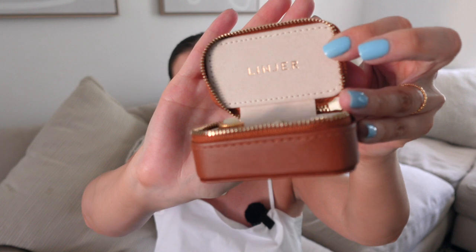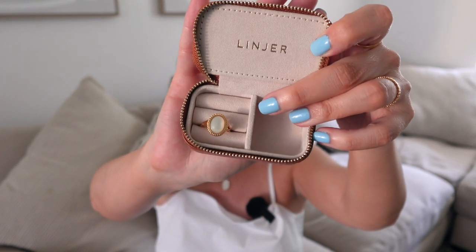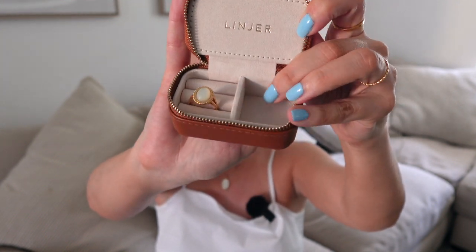Just in case you're not a gold girly, they do have them in silver as well. Definitely go check out the link I have in the description below to see the jewelry pieces I just shared with you — a lot of them are available in silver too. Another item I want to highlight is this little carrying case, because I think it's so adorable. You can also purchase it on Lanier. I put rings and earrings in it, and it's great if you want to carry more jewelry than fits in the little pouch.